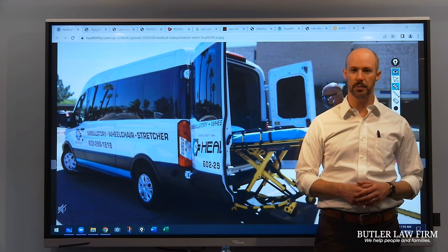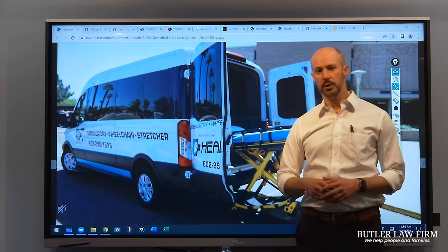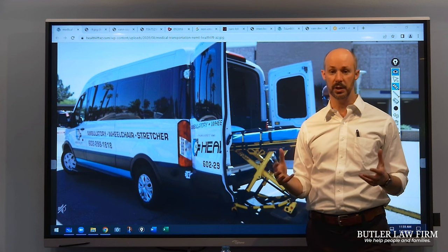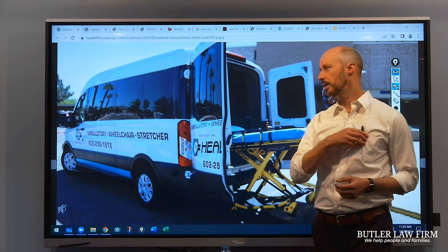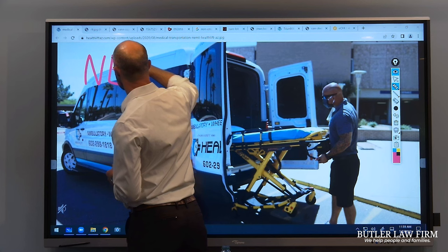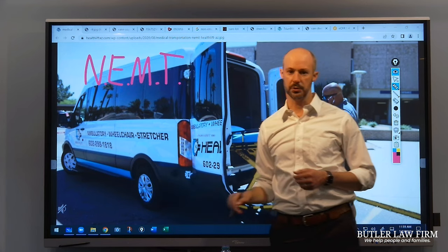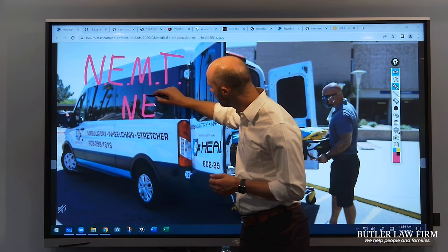I'm Joe Butler of the Butler Law Firm and today we'll talk about non-emergency medical transportation vans. You can see one on the screen behind me. These are basically a class of vehicles designed to transport people with special medical needs but who are not in an emergency situation. They're typically called in our business by the abbreviation NEMT, or non-emergency medical transportation vans, sometimes abbreviated to just NET vans or non-emergency transport.